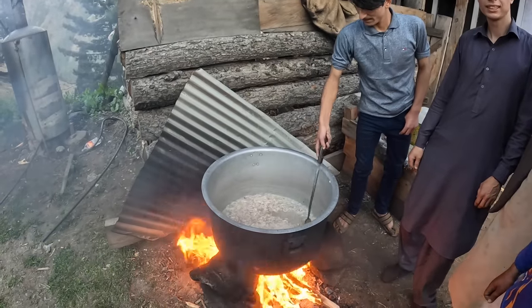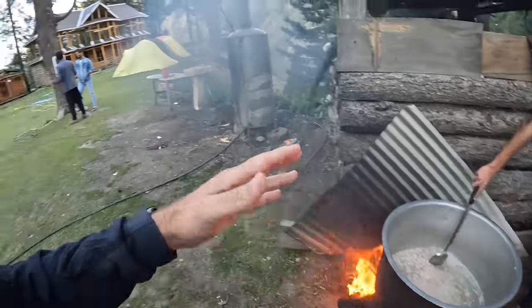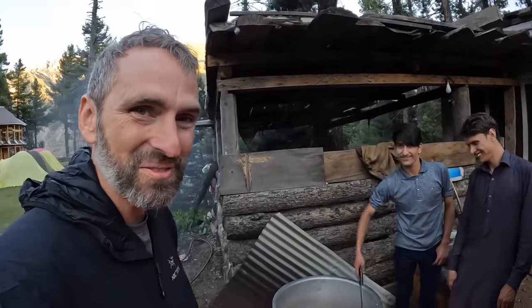I love that it's an outdoor kitchen. And this big pot will feed around 50 people. Wow, 50 people!